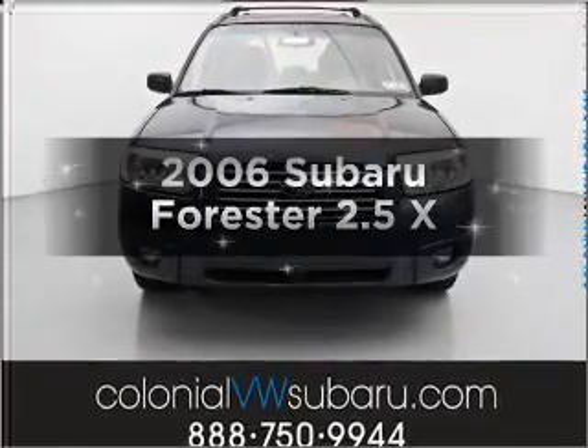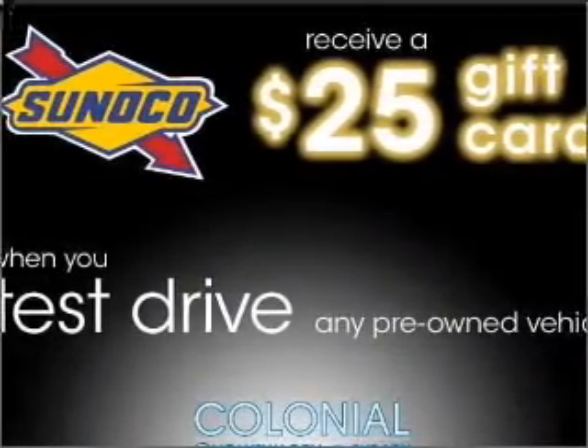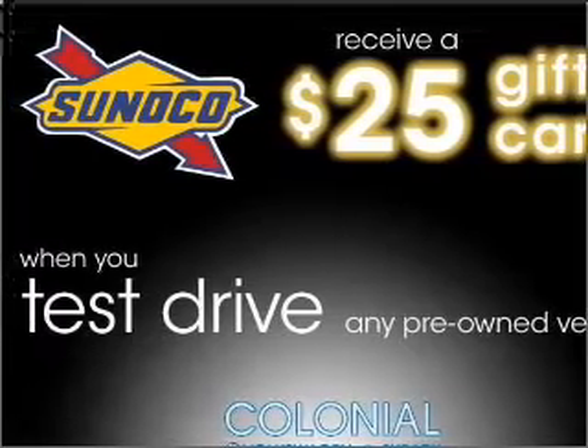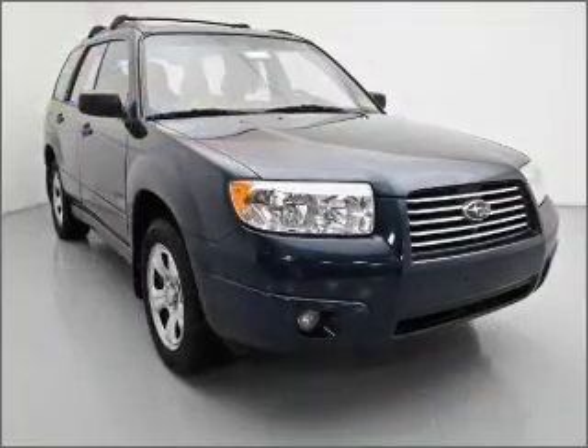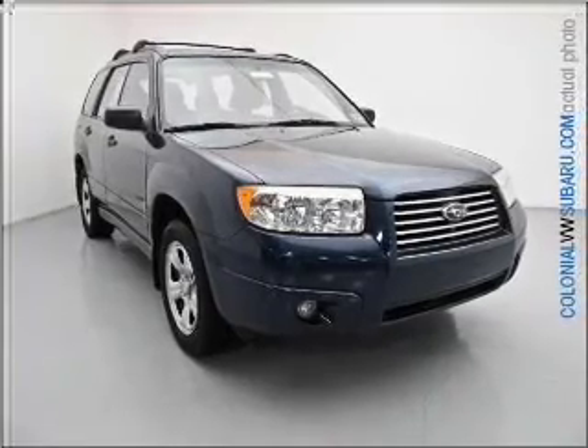Introducing the 2006 Subaru Forester. This is the set of wheels you've been looking for, with an efficient four-cylinder engine connected to a smooth-shifting automatic transmission. The anti-lock braking system will help deliver you safely to your destination.